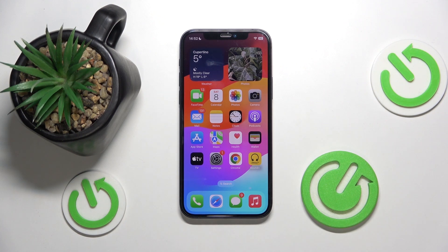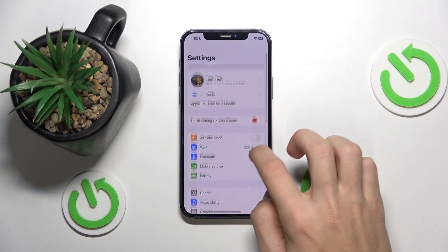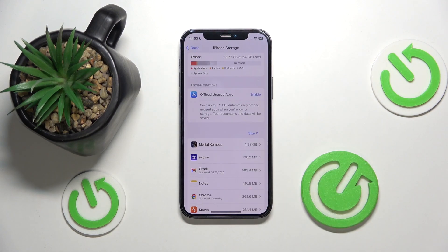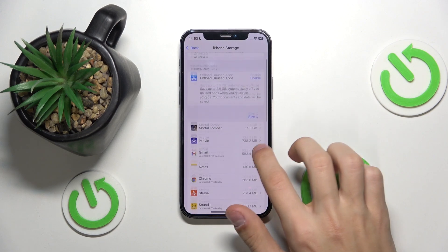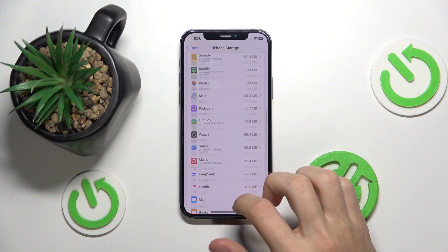Another problem could be that your storage is full. To fix that, go to the Settings of your phone, then click on General, then click on iPhone Storage. Here you can check if the storage is full. If it is, I suggest emptying it so your phone runs faster. You can check which apps use up the most gigabytes and delete them, delete data inside apps, or delete any apps you're not using.